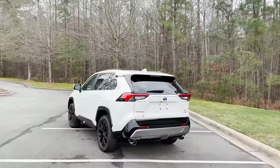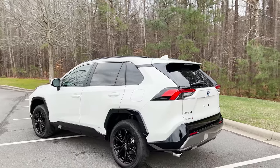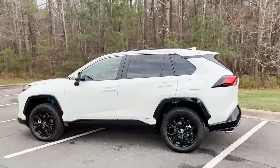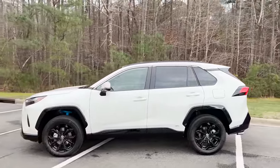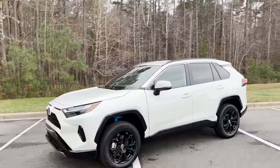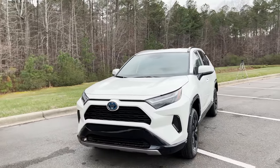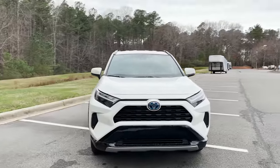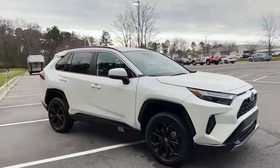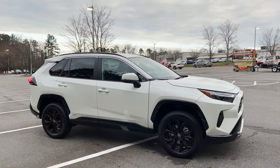When you look at the SE Hybrid, you'll probably see some sporty aspects that pull you in. You'll also notice differences and similarities compared to the XSE Hybrid. The XSE Hybrid has gloss black different wheels and the two-tone gloss black roof. This SE Hybrid is monotone — you get a lot of similarities to its XSE sibling, but not exactly the same.